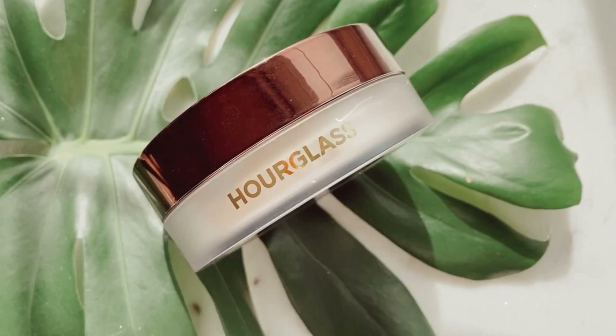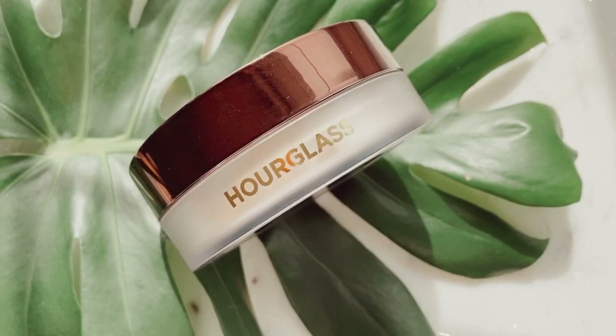Another product I wish I got sooner is the Hourglass Veil Translucent Setting Powder. I haven't been able to shut up about this month — I've used it in pretty much all of my videos. As you guys know, I usually hate setting my whole face with powder but this powder has me doing that. It's such a beautiful powder formulation. I'm wearing it all over my face right now but you wouldn't even be able to tell that I'm wearing a powder. I love how undetectable it is and it allows you to glow so much through it.